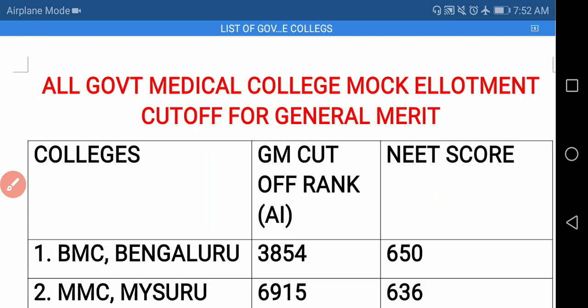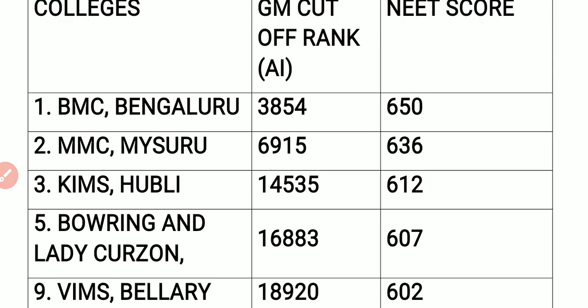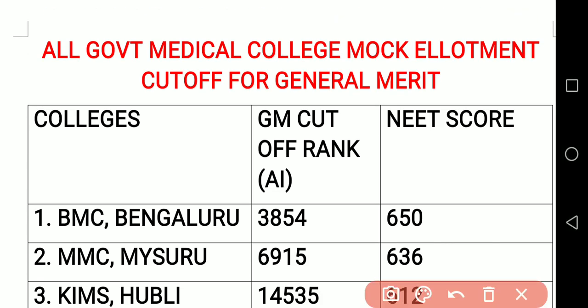So you can change your order. That means you have to change your preference order. Because of that reason, your preference order and your allotment is also going to change, depending on the preferences of those above your rank or marks — they may change.